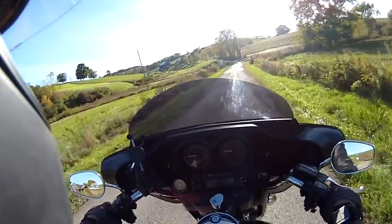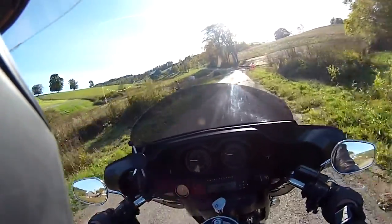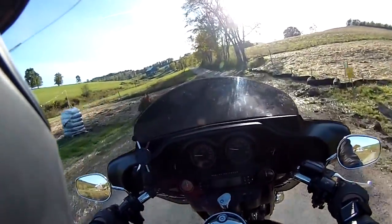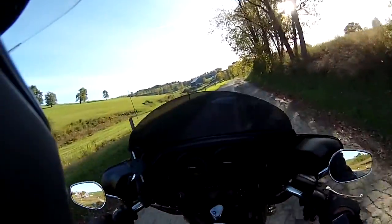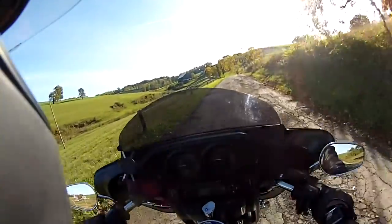I would imagine it ties in with the road I just came through on top of the hill here. But anyway, that is the covered bridge back there. Everything is telling me in my mind and in my gut to turn around.